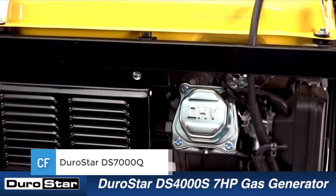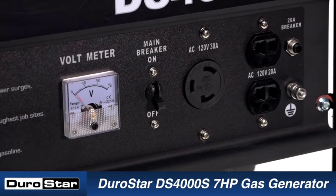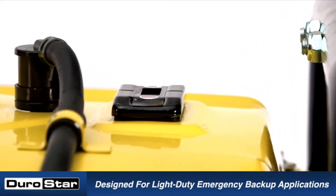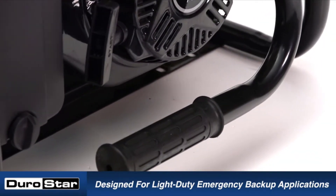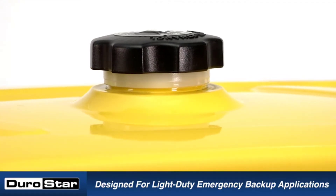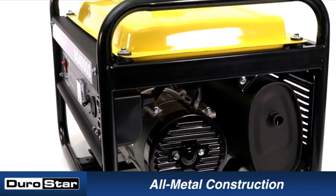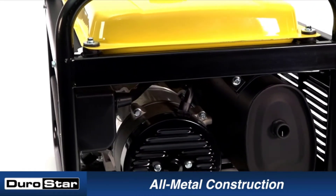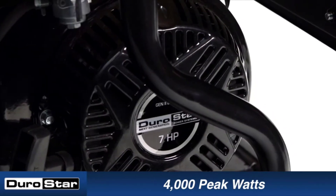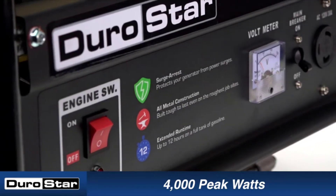Number 3: DuroStar DS7000Q. One of the most appealing options for those who don't have a large budget, the DuroStar DS7000Q is designed for home use as well as construction and agricultural applications. The sturdy generator produces up to 6,000 watts of power and can run for up to 12 hours at 50% load, making it ideal for emergency outages and unexpected power disruptions. Extended periods without power require a generator capable of extended run times.